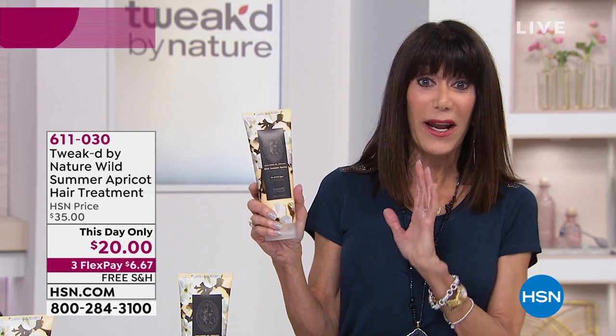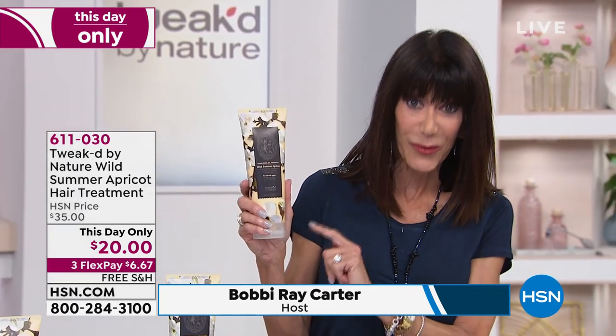Boom is absolutely right. For anyone out there who's never had the opportunity to enjoy and experience the apricot, you have come to the right place. At item number today, 611-030, we're going to share with you our cleansing hair treatment, and we will walk you through how this is literally a five-in-one.